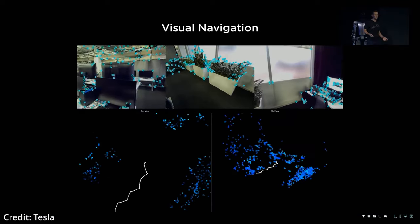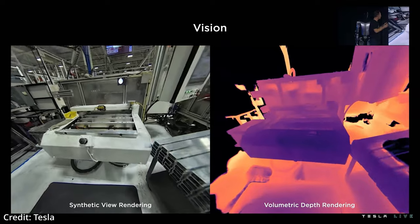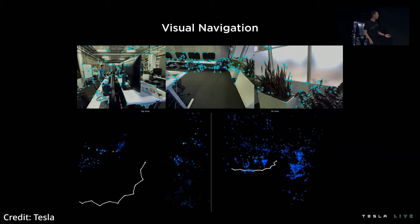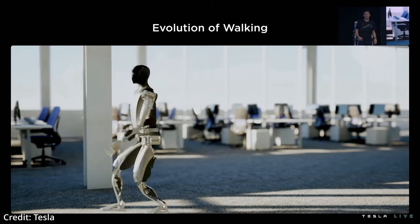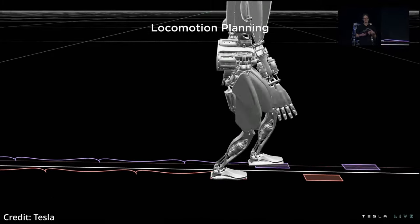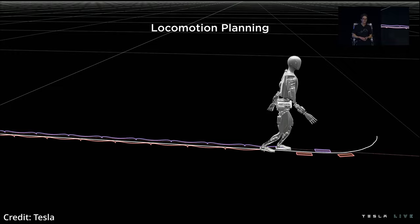The robot employs a form of Tesla's autopilot, using its neural networks for computer vision to achieve volumetric depth rendering of objects, as well as make an estimation of its local environment to navigate towards its charging station, for instance. The robot's locomotion planning is carried out in three different stages: first by calculating its desired path, then planning its footsteps across that path, and finally by calculating the reference trajectory.